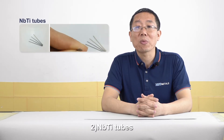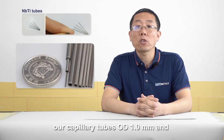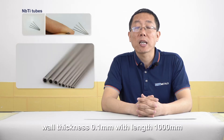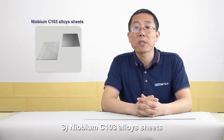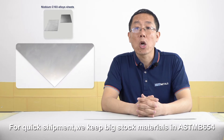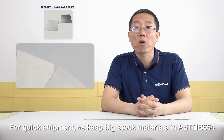Second is the Nitinol tubes. These tubes are used for superconducting applications, especially the capillary tubes with outside diameter 1.0, wall thickness 0.1 and 0.2, with length less than 1,000 millimeters. We have special technology highlighted by customers. Third is the Niobium C103 sheets. These alloys are mainly used for the military and aerospace industries. In order to help customers have quick shipment, we always have big stock for materials in ASTM 654 specifications.